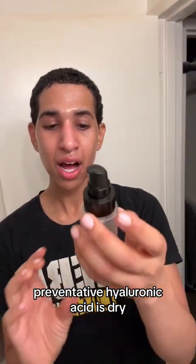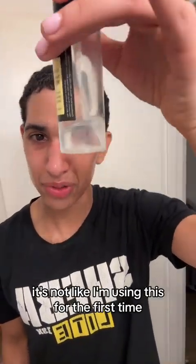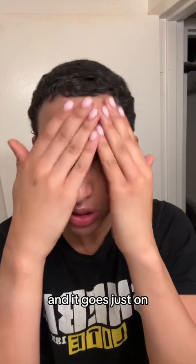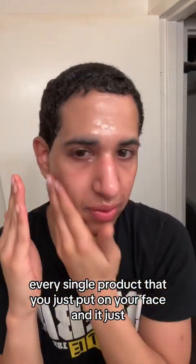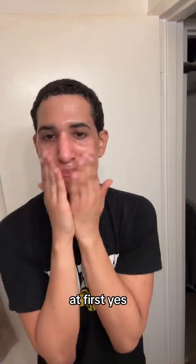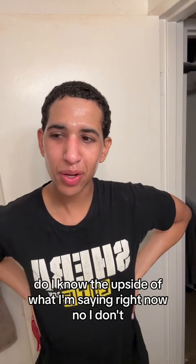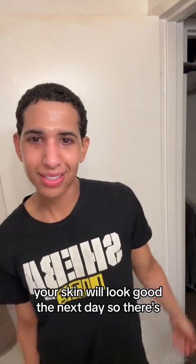Hyaluronic acid is dry — snail mucin. It's on the TikTok shop. It's not just popular, it works. I use a massive amount of stuff every single day and it is magic. It goes on and it just seals in not just the moisture, but every single product that you just put on your face — it seals it. Do you go to bed feeling like a snail? Yes. Will it be uncomfortable going to bed feeling like a snail at first? Yes. Will your pillow get a whole bunch of slime on it? Yes. Your skin will look good the next day. So there's that.